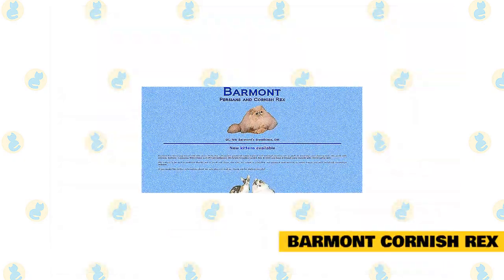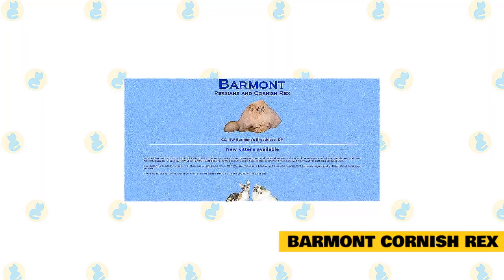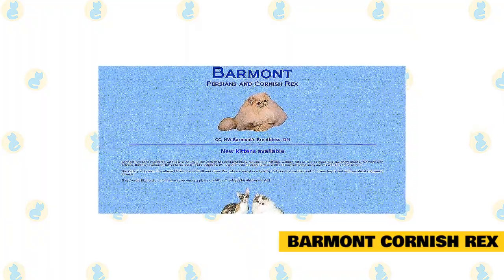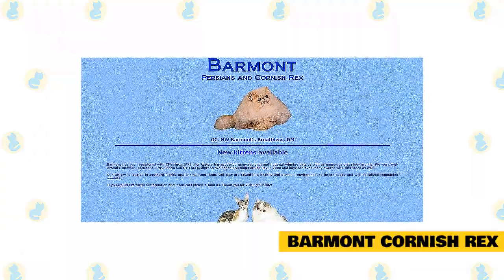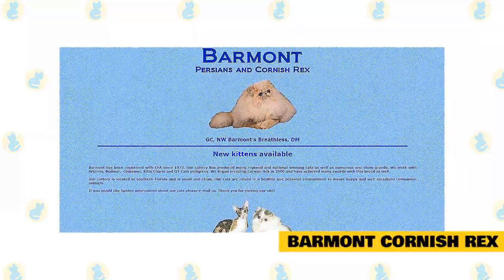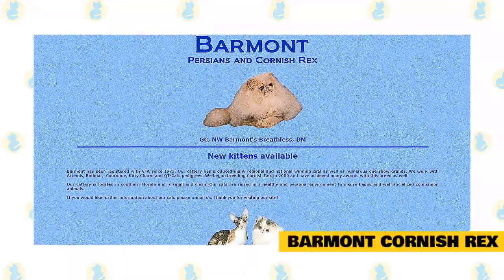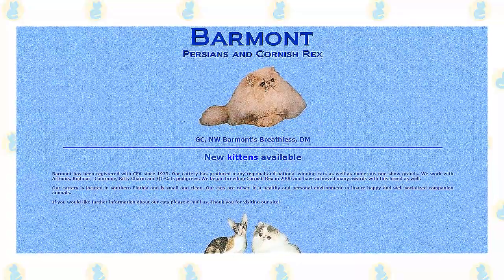Barmont Cornish Rex has been registered with CFA since 1973. Their cattery has produced many regional and national winning cats as well as numerous one-show grants. They work with Artemis, Budmar, Caron, Kitty Charm, and QT Cats pedigrees. They began breeding Cornish Rex in 2000 and have achieved many awards with this breed. Their cattery is located in southern Florida and is small and clean, with cats raised in a healthy and personal environment to ensure happy and well-socialized companion animals.